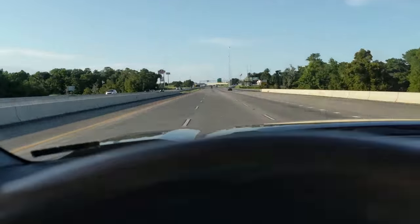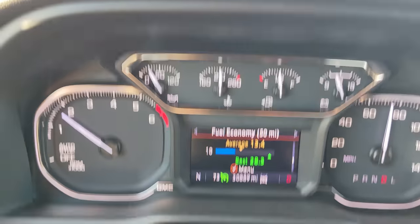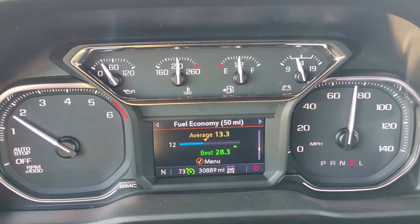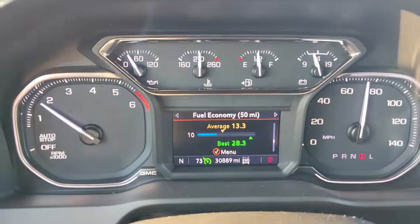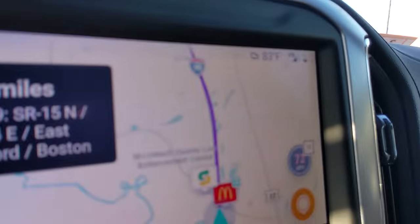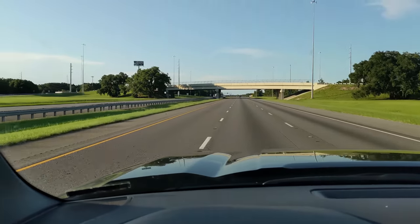We've made it into Georgia. Checking out the fuel economy — we're about halfway through a tank and the 50-mile fuel economy is showing 13.3. We're cruising at 73 miles an hour, which is just slightly above the 70 mph speed limit on these nice open roads.